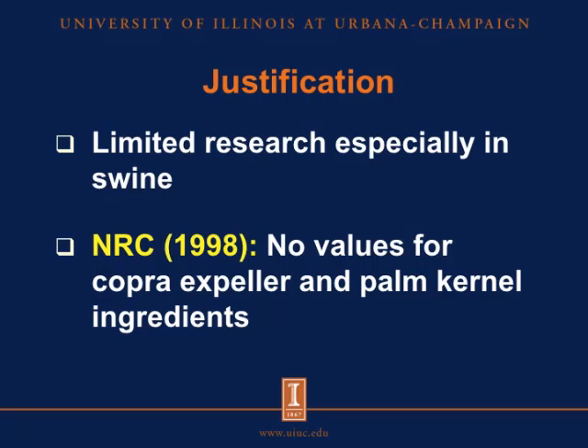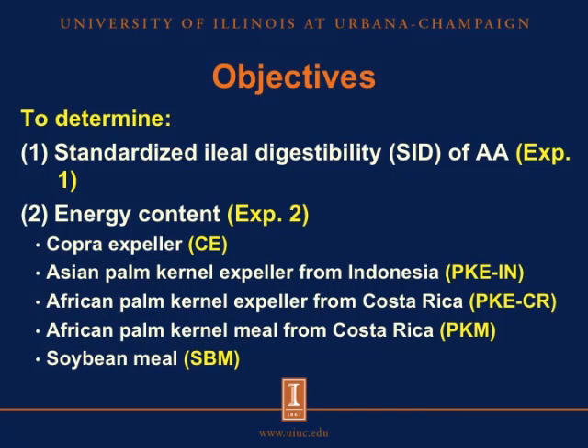Both copra and palm kernel ingredients have been used in livestock feeding for quite some time. However, there is limited research on these feedstuffs, especially in swine. In fact, if we look at the current NRC, there are no values for copra expeller and palm kernel ingredients. Therefore, we conducted this study to determine the standardized ileal digestibility of amino acids and the energy content of one source of copra expeller, two sources of palm kernel expeller — one from an Asian oil palm variety sourced from Indonesia and one from an African oil palm variety sourced from Costa Rica — an African palm kernel meal, and soybean meal as a standard.